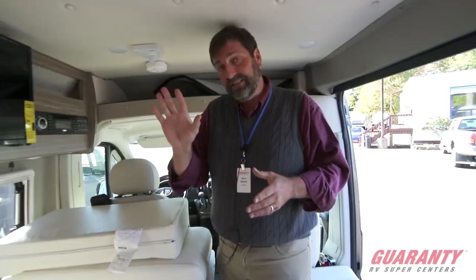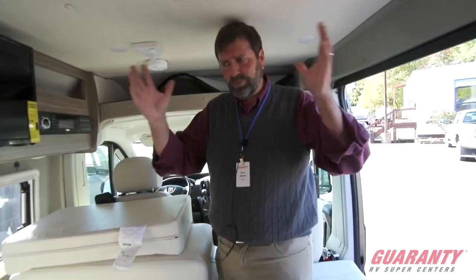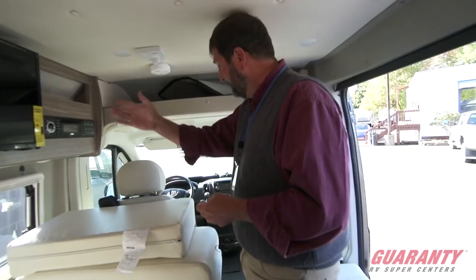Another thing I really like about this rig is it uses the Truma heating system, which gives you both heat and hot water. What I really like is that it works on either propane or electricity — not just propane. Most RVs have propane furnaces, but this has electric heat too. It's also not a forced-air system; it works more like a heat exchange, so it's ambient and very quiet — not noisy the way a forced-air furnace often is, especially in a small space.